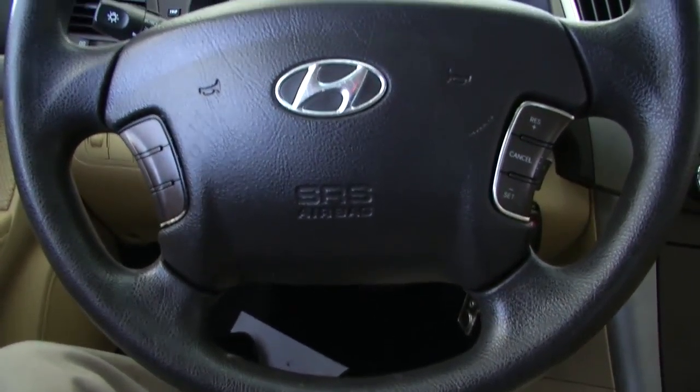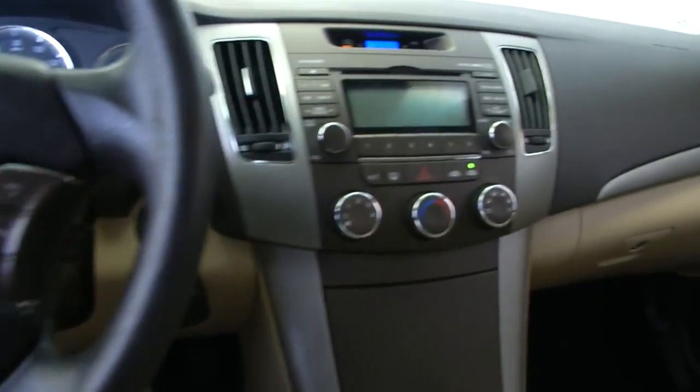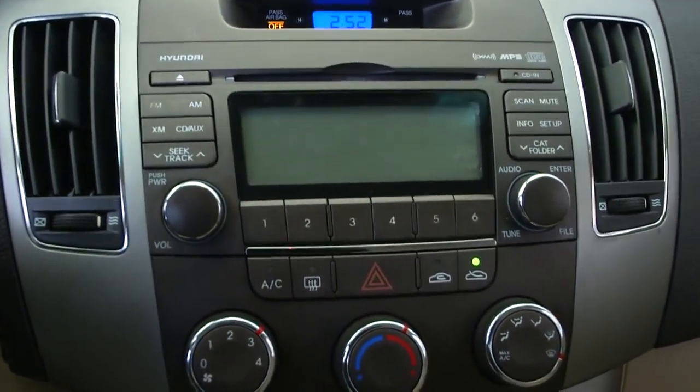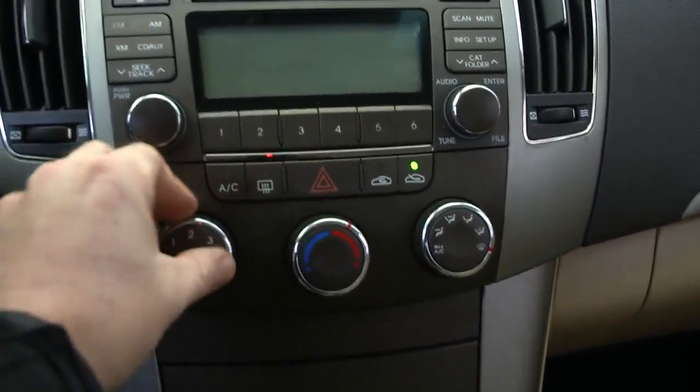Nice steering wheel controls right there. Got cruise control. Everything's really easily set up — nice ease of features as far as the radio goes: AM, FM.